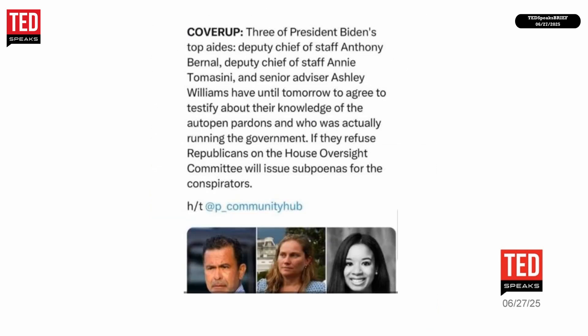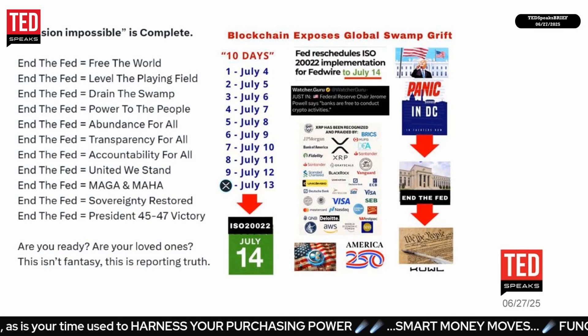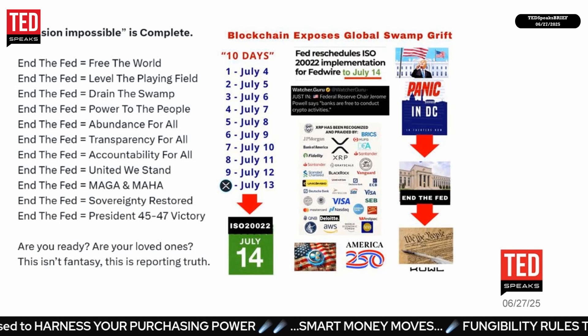Three of President Biden's top aides — Deputy Chief of Staff Anthony Bernal, Chief of Staff Annie Tomassi, and Senior Advisor Ashley Williams — have been given a deadline to agree to testify about their knowledge of the auto-pen pardons and who was actually running the government. If they refuse, Republicans on the House Oversight Committee say they will issue subpoenas. The commentary suggests that when corrupt politicians start going to jail, then government can start being trusted again.